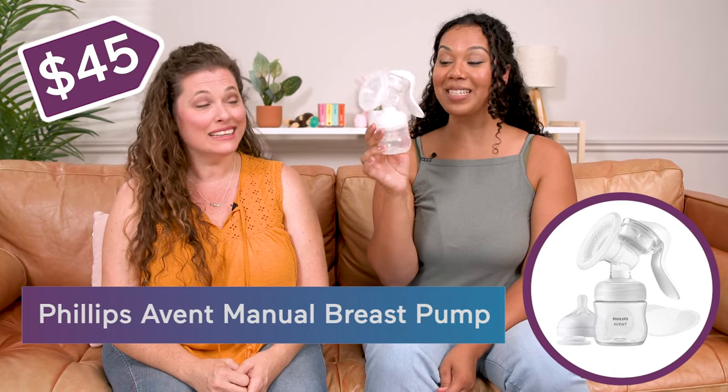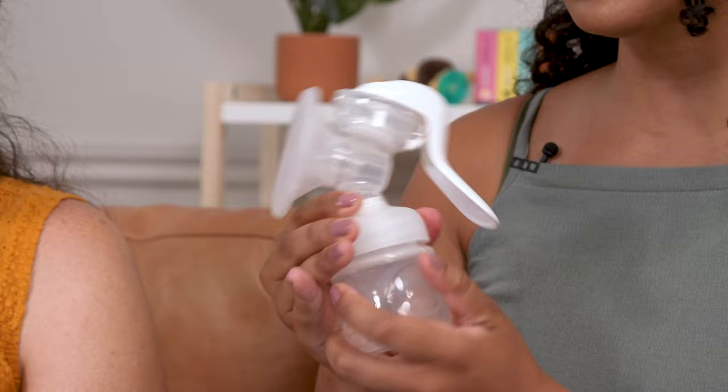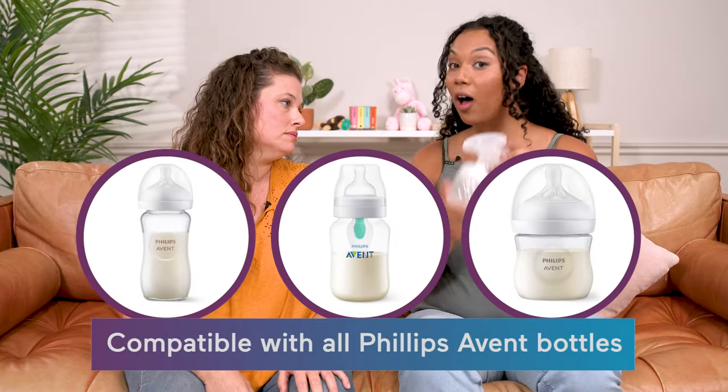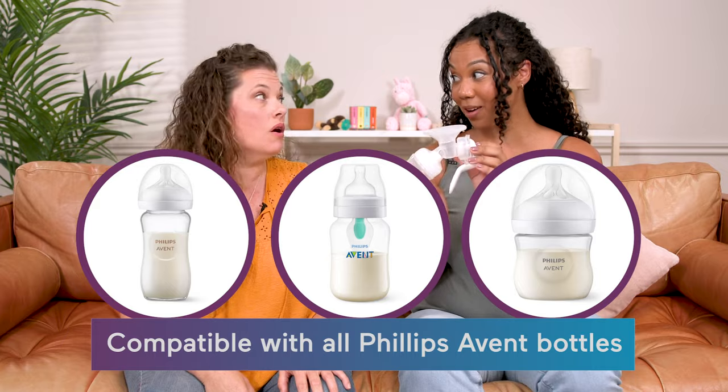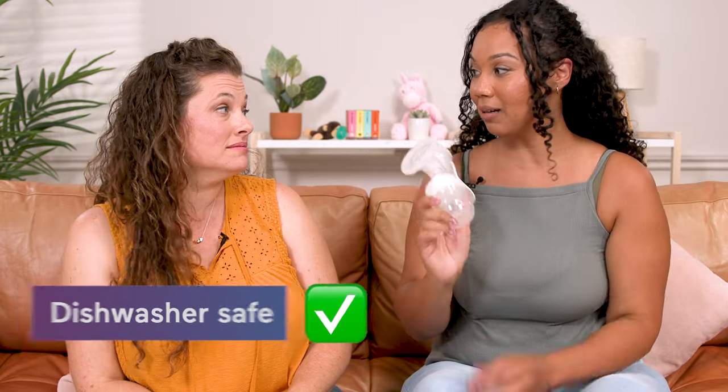Next up we have the Philips Avent manual pump. This is a nice light pump, easy to switch out and feed your baby super fast. It is compatible with all the Avent bottles, which is a great bottle. And because we're already washing bottles all day long — this one is dishwasher safe. You can just toss it in the dishwasher and you're ready to go.